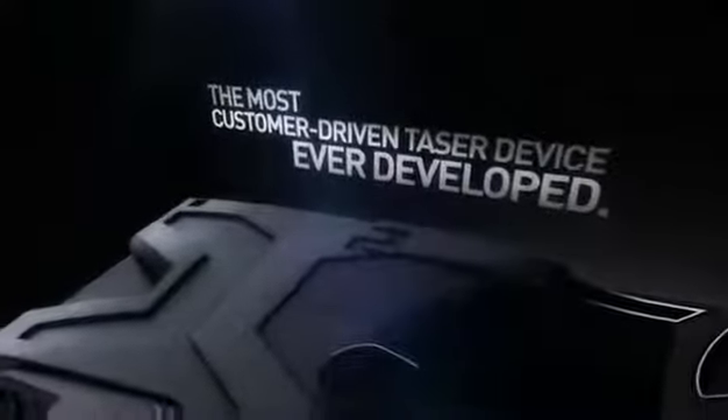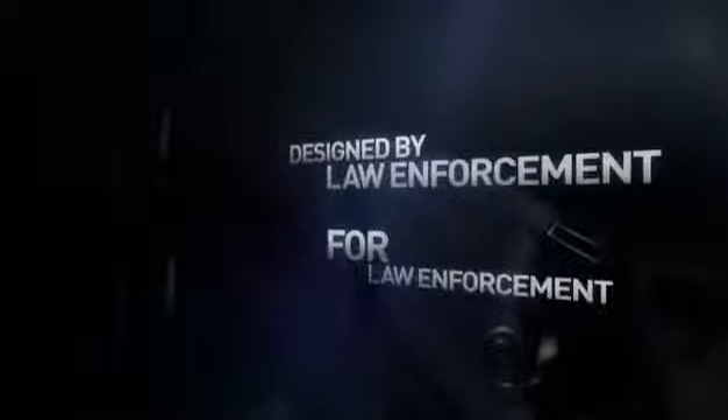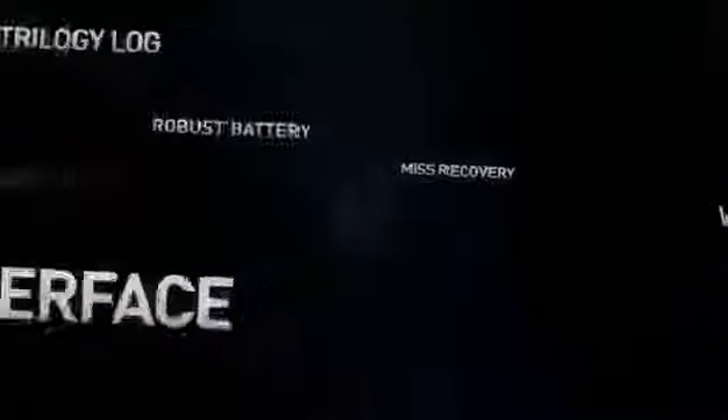Introducing the most customer-driven TASER device ever developed. Designed by law enforcement for law enforcement, incorporating your agency's most requested capabilities. A device that's feature-rich, simple to use, and similar in size and weight to the X26.